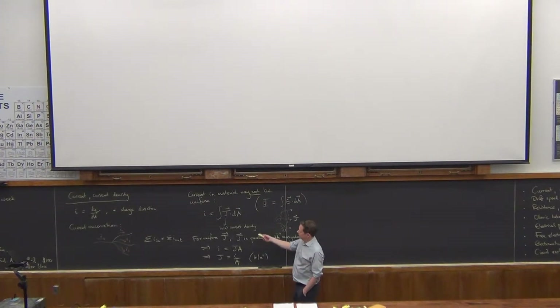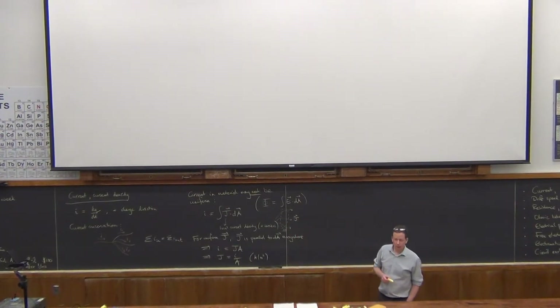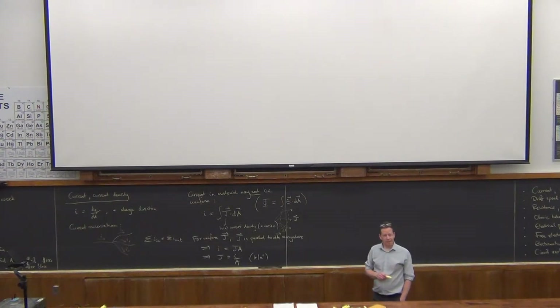That's pretty much all I want to say about it for now. Current density is defined in terms of positive charge motion. We'll come back and relate it to some microscopic behaviors, but that's what we need for now. Any questions on the introduction of current density?